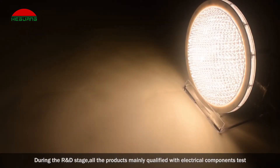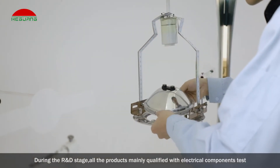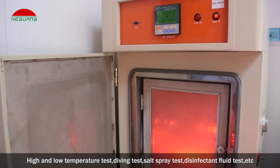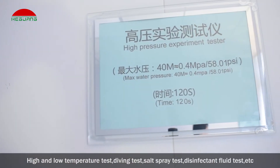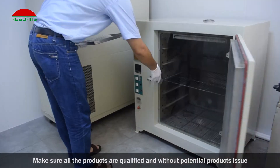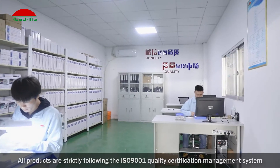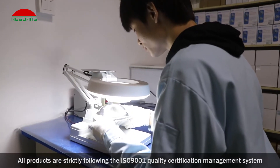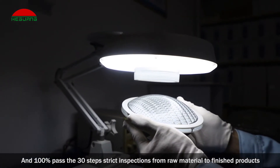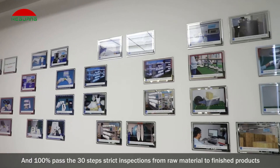During the R&D stage, all products are mainly qualified with electrical components test, high and low temperature test, diving test, salt spray test, disinfectant fluid test, etc., to ensure all products are qualified and without potential issues. All products strictly follow the ISO 9001 quality certification management system and 100% pass 30 steps of strict inspections from raw material to finished products.